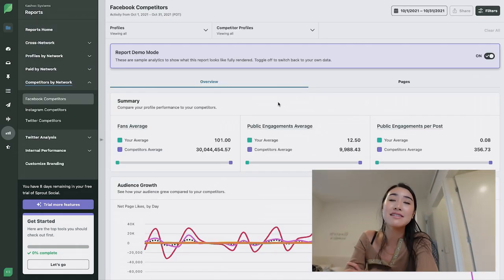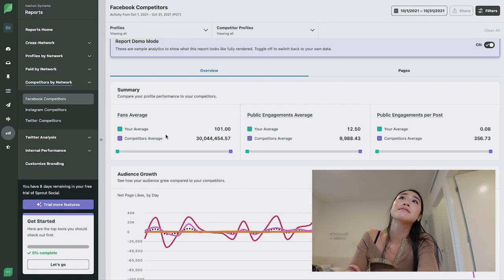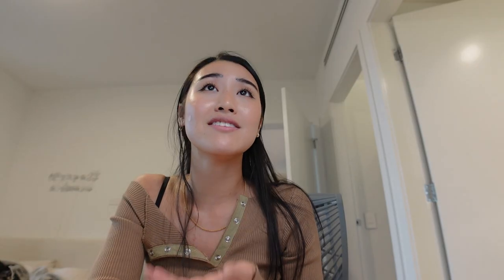Let's look at one of their reports — this is a Facebook competitors report. You can look at your average fans, what your competitors' average fans are, your public engagements compared to your competitors, audience growth compared to your competitors, as well as other audience metrics. They'll even give you publishing behavior information, what your top posts are compared to your competitors' top posts. Essentially, information that would usually take you ages to collect yourself on your competitors' pages is all super easily brought together here in your dashboard. I have never in my life used a tool like Sprout Social before where it has given you so much good data all on one dashboard and all in one subscription. This is definitely officially my new favorite social media tool.